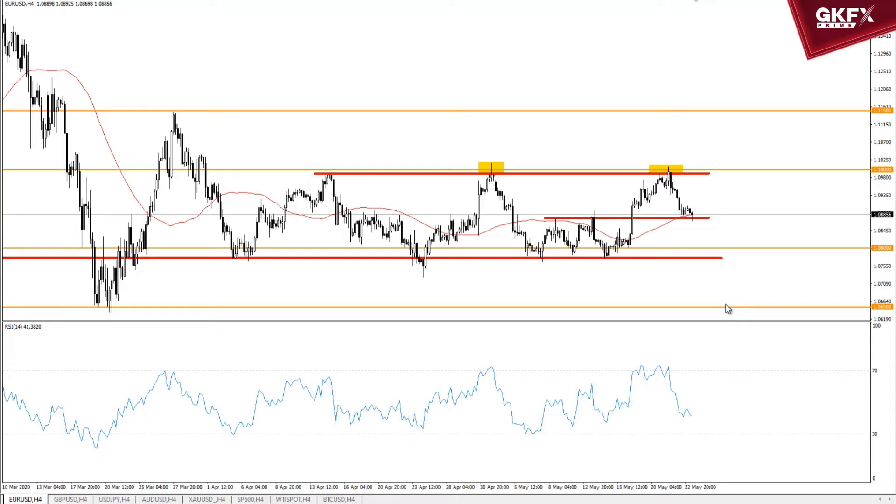So everything hinges on how we handle this 108.80 level. While I typically say trading in the middle of a range is a bad idea, from this point of view I actually think this is an area where the market has to choose whether it's going to take off to the upside or not.